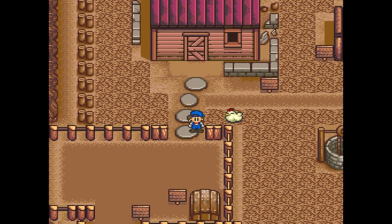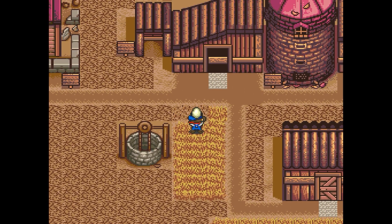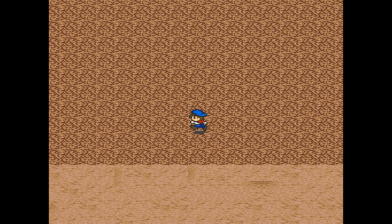Thanks to the Intuitive Ranch Master Patch for Harvest Moon's SNES, you can actually finally put your animals outside to feed them and still get product. This might not seem like too big a deal, but in the original game this was something you were told you could do, but actually couldn't.